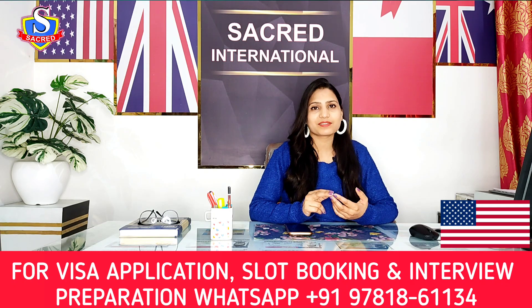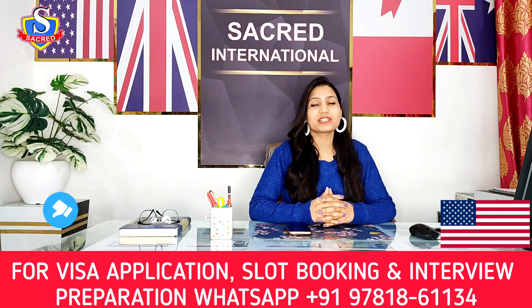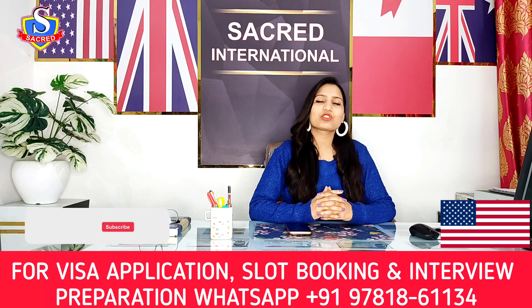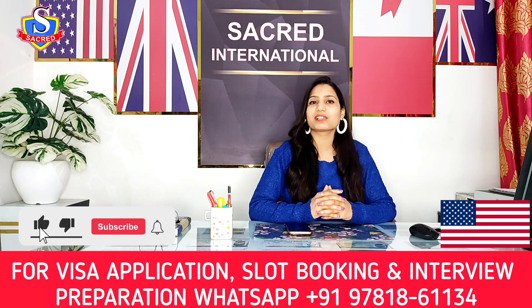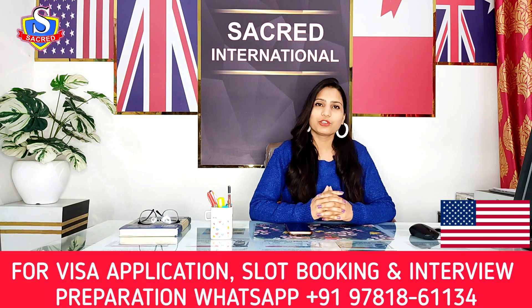That was all about today's video. If you liked the video, do hit the like button. If you know anyone for whom this video would be helpful, please share it with them. If you don't want to miss any videos related to US visa, quickly subscribe to my channel and press the bell icon for instant notifications. Thank you for watching — stay fit and stay healthy.